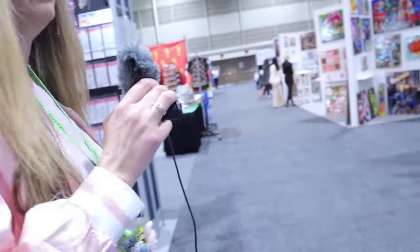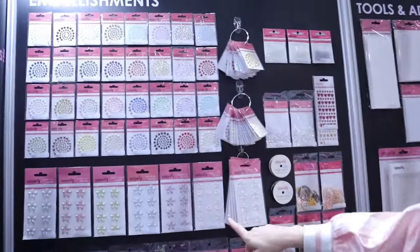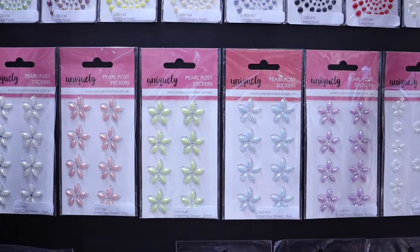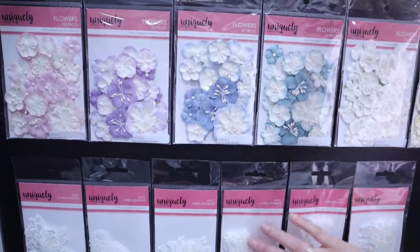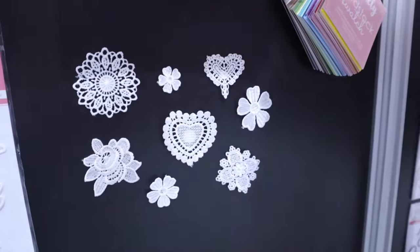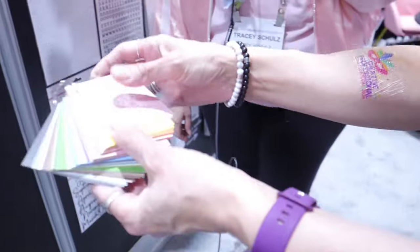We also make all sorts of other things. We make bling — lots of sparkly things — and paper flowers that are nice and flat, because a lot of scrapbookers don't like lumpy bumpy pages. We try to keep them as flat as we can. And lots of pieces of lace — these are all little individual pieces out of the packet and they're some of my favorite products.